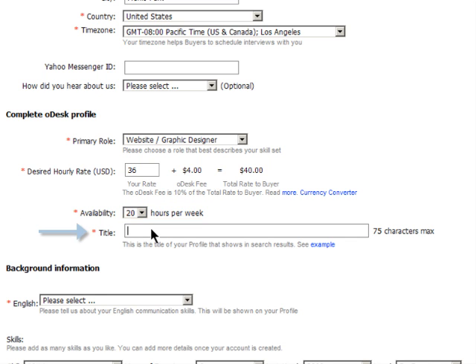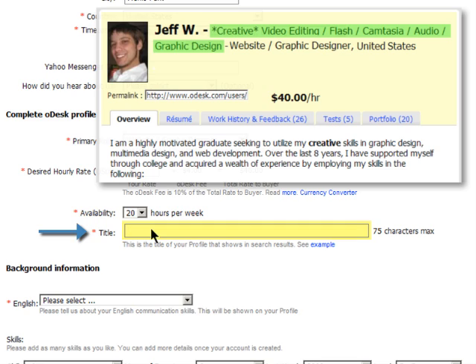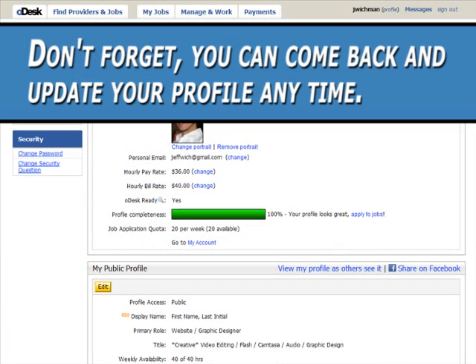Finally, the title is the headline for your profile — your first chance to tell buyers what you do. Don't forget, you can come back and update your profile anytime.